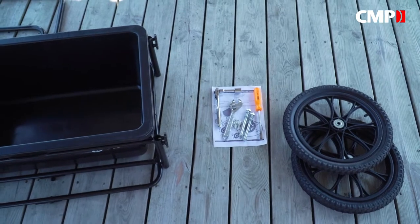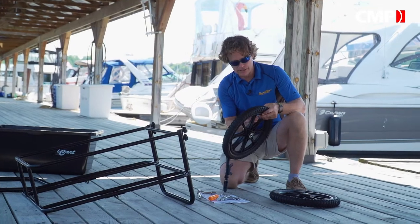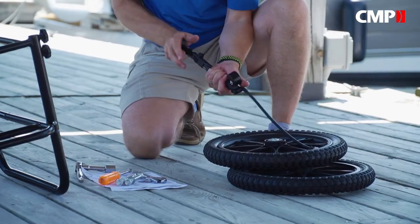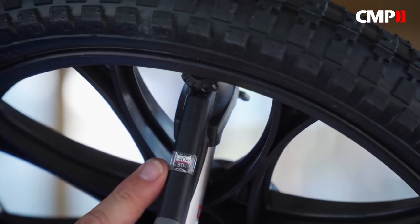Unlike the box store carts, the iCart has big 16-inch pneumatic wheels, which means it will run over uneven surfaces much better. It also means you've got to put a little air in the tires. DockEdge recommends no more than 35 PSI, just in case it gets left in the sun.